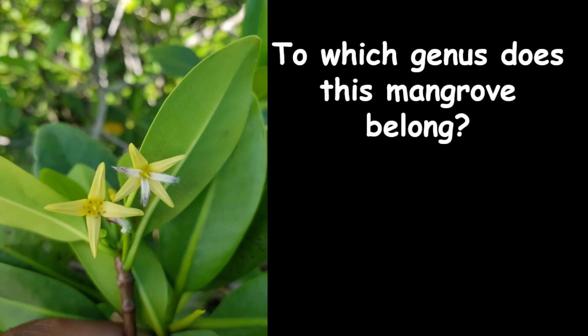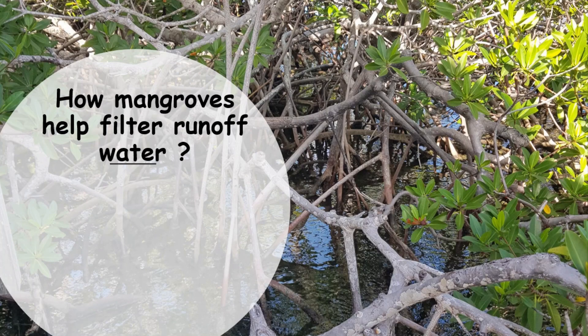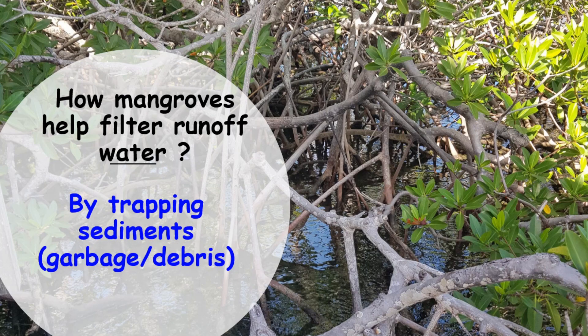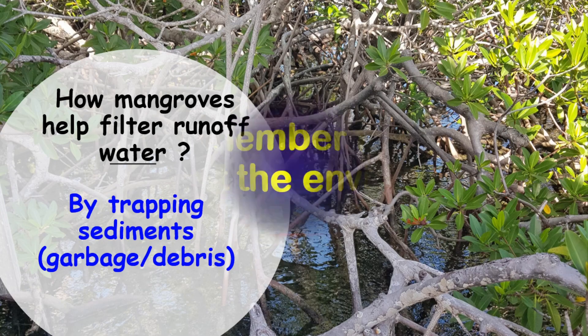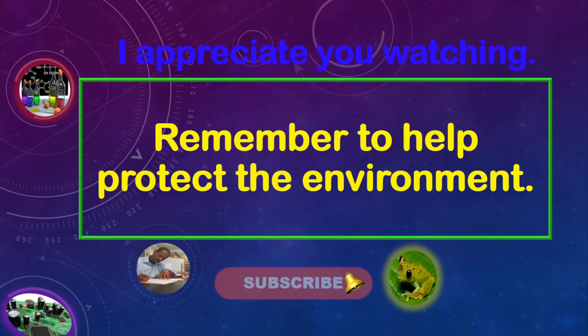To which genus does this mangrove belong? Look carefully at the flower — notice it's yellow and white, and notice those large, thick leaves. The genus is Rhizophora; mangle is the species. How do mangroves help filter runoff water? Mangroves do this by trapping sediments, garbage, or debris. Thank you for watching this lesson — I truly appreciate you, and please remember to help protect the environment.